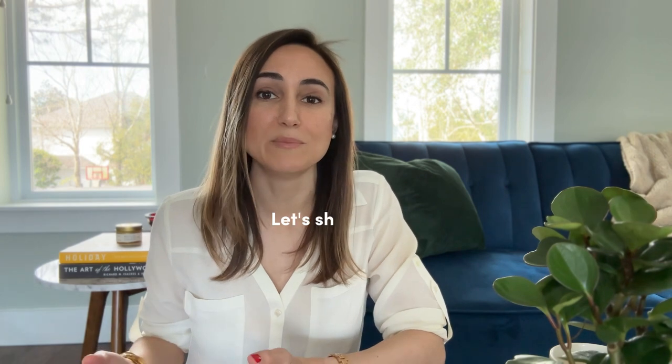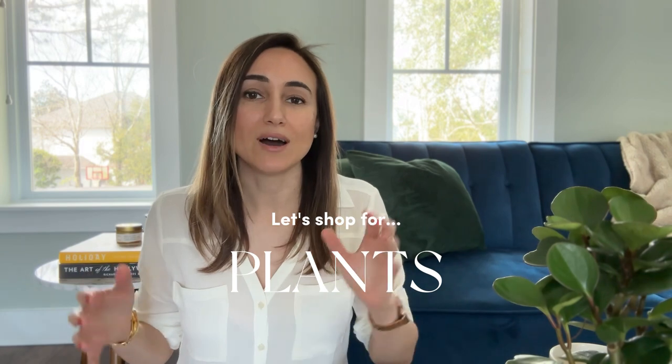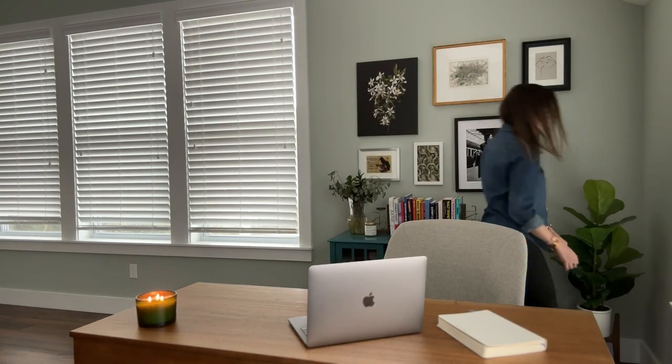Plants are another element that can really enhance a room. Right now I really only have this one medium-size fake plant that I'm constantly moving from one end of the room to the other while filming. So I knew I wanted to invest in at least one medium-to-larger plant, and then one smaller plant in a different style — something that has more of a vine that can drape over a bookcase that I plan on purchasing.